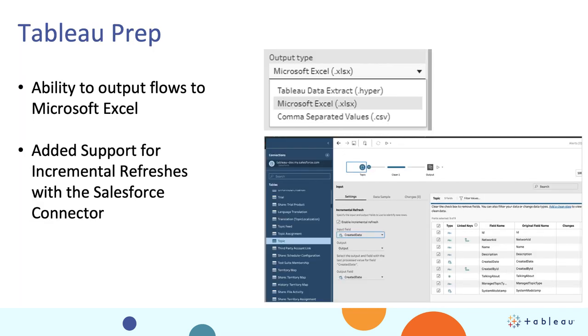Let's shift gears to Tableau Prep. We're delivering on something that users have asked for ever since Prep came out — the ability to output directly to Microsoft Excel. No longer will you have to take CSV files and manually convert them to Excel; they will be ready to go in Excel format. In addition, we've added incremental refreshes to the Salesforce data connector in Tableau Prep. As customers analyze more and more Salesforce data, the ability to incrementally trigger on a field like last modified by will reduce the amount of data that comes in during an output refresh.